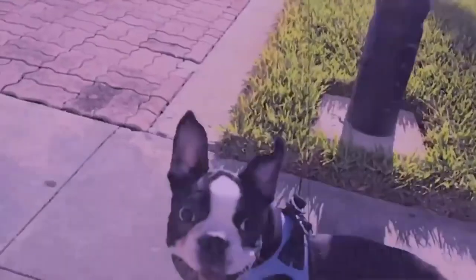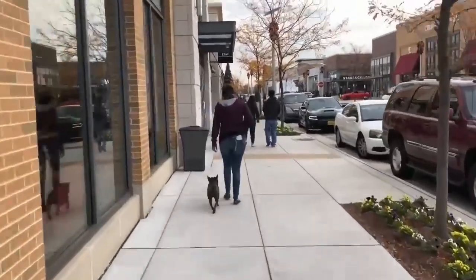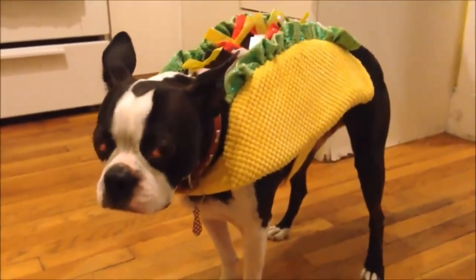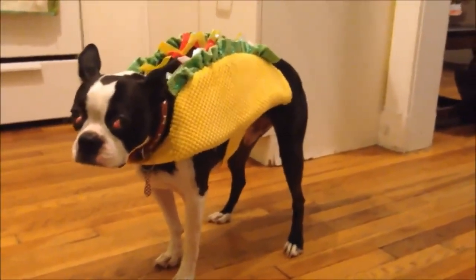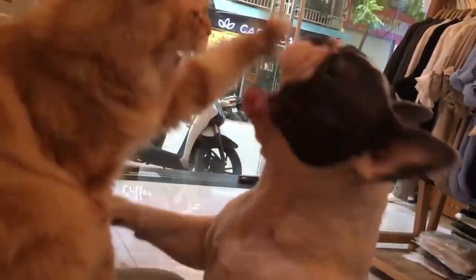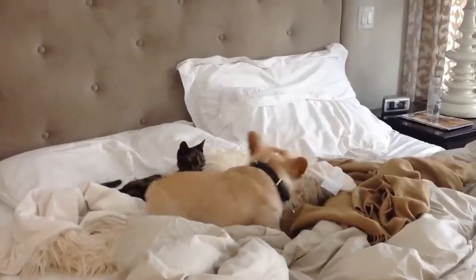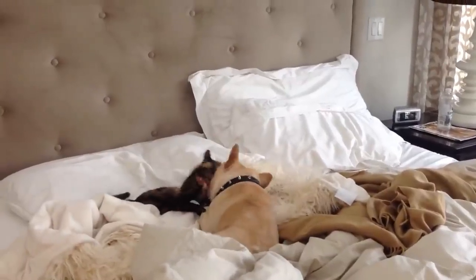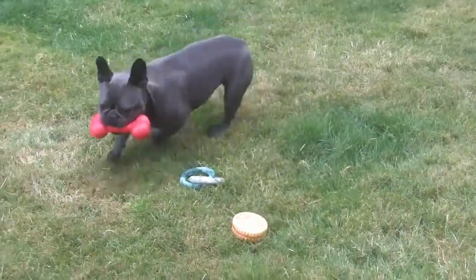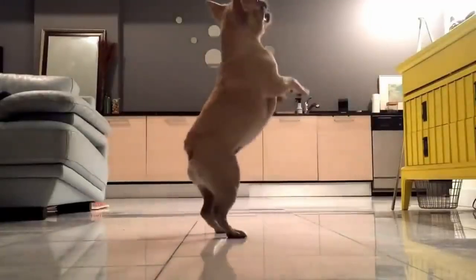Both breeds have short coats, making grooming low maintenance. Since their hair is so short, there is little to no odor and mild shedding. Boston Terriers are known as the American gentlemen for their tuxedo-like markings in brindle, seal, or black with white. The French Bulldogs have a much wider variety of colors that include brindle, brindle and white, cream, fawn, fawn and white, fawn-brindle, white, white and brindle, white and fawn, and more. Due to their short coats, both breeds can be sensitive to extreme cold.